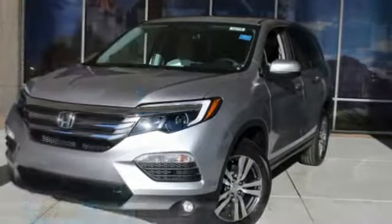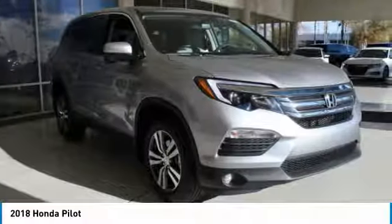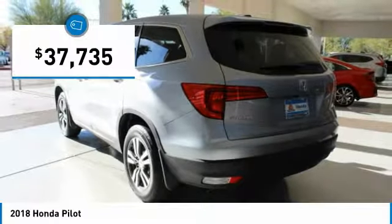Take a ride in the 2018 Pilot. Optimal utility. Indulgent interior. Powerful performer. You'll be ready for almost anything in the Honda Pilot, and it's priced below $40,000.